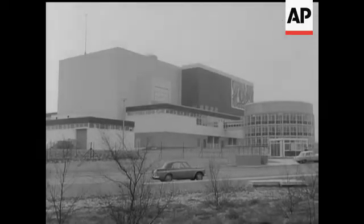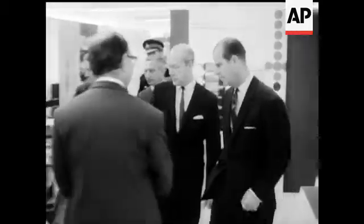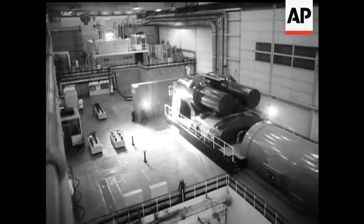Britain's newest nuclear reactor, the most advanced in the world. It's opened by the Duke of Edinburgh at Winfrith Heath in Dorset. At full output it can supply the national grid with 5,000 pounds worth of electricity a day.